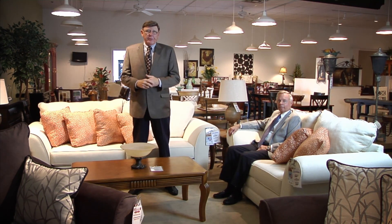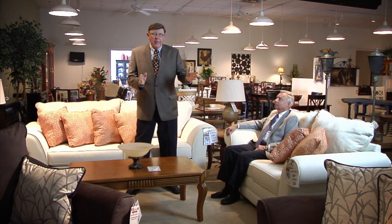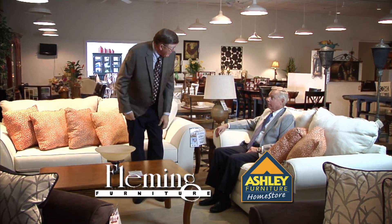Hello there and welcome once again to the Furniture Connection from Fleming Furniture. I'm Charlie Catterjohn along with Mr. Dan Kelly, and we've got a great show today, starting off with a beautiful sofa and loveseat.